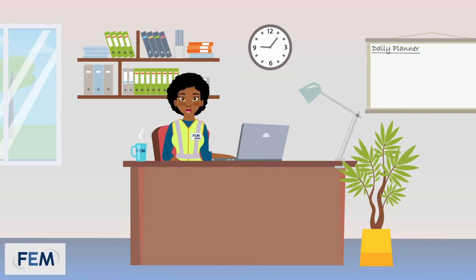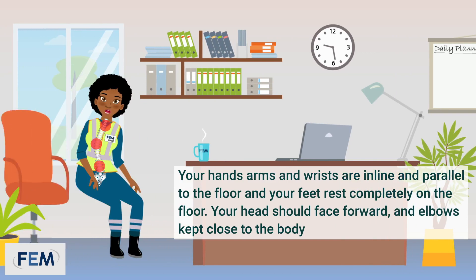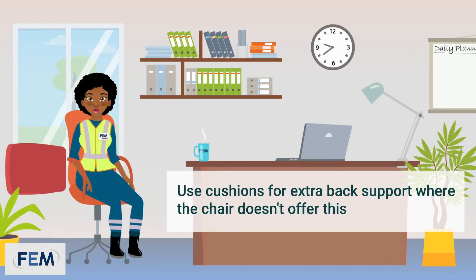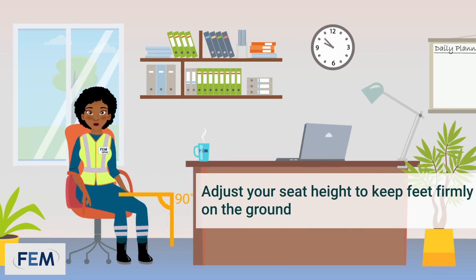If you are working with a dedicated workstation, adjust your chair to ensure a neutral body position. A neutral body position is where your knees are kept at a 90 degree position. Use a cushion for extra back support if your chair does not offer this. Adjust your seat height to keep feet firmly on the ground.